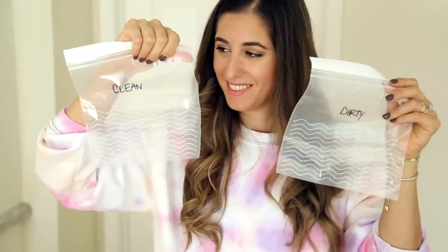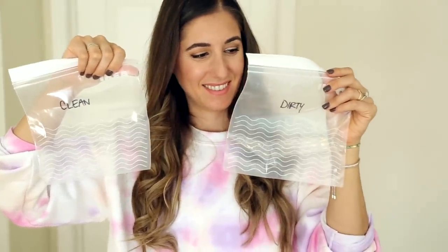A really great way to keep your clean from your dirty separate is to have two different bags. You can have a clean mask bag and a dirty mask bag — something as simple as two labeled zipper lock bags, which is what I do, or fabric pencil cases, as long as you just have two bags you can keep separate. That's going to help keep things healthy and clean.